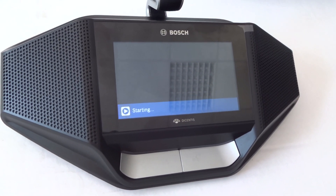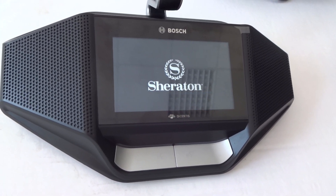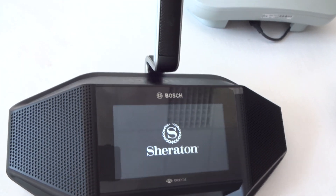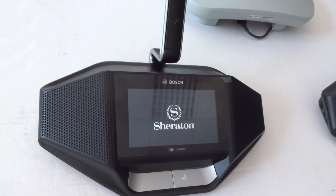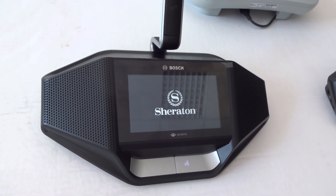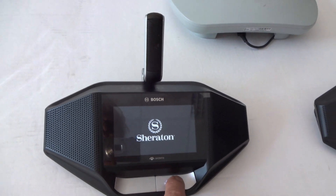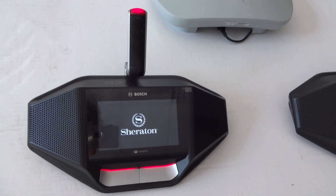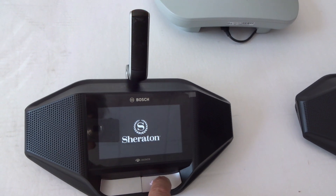The discussion unit with the touch panel now shows a logo from the Sheraton, where the latest rental job was done. Now it is ready, and when pressing the button the microphone illuminates and the speaker can be heard in the audio system, switching on and off.